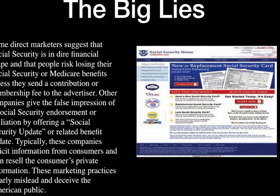Here you can see a fake renew or replacement Social Security card site. Everything again has to end with .gov.